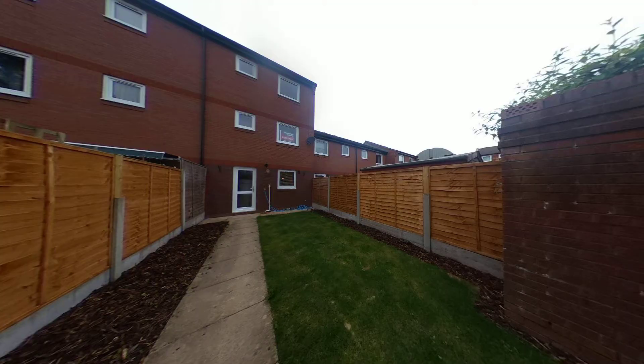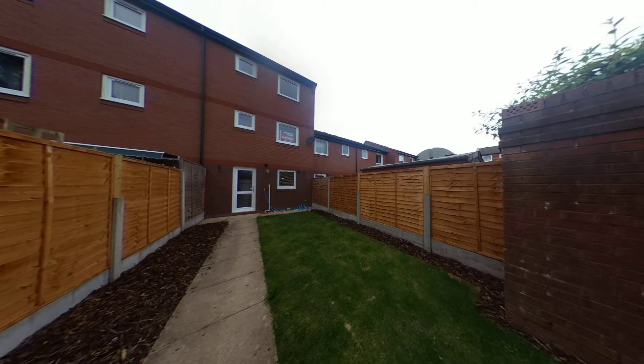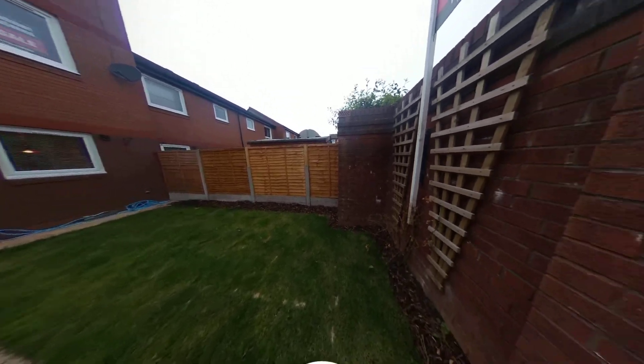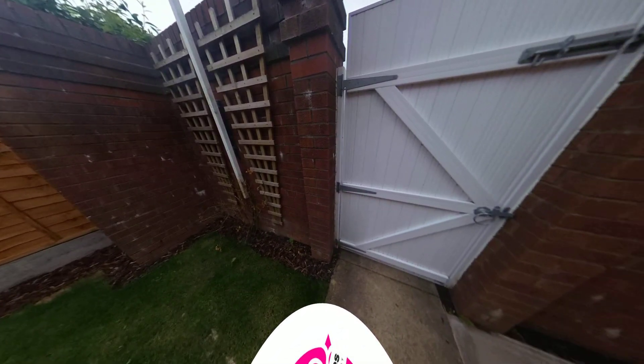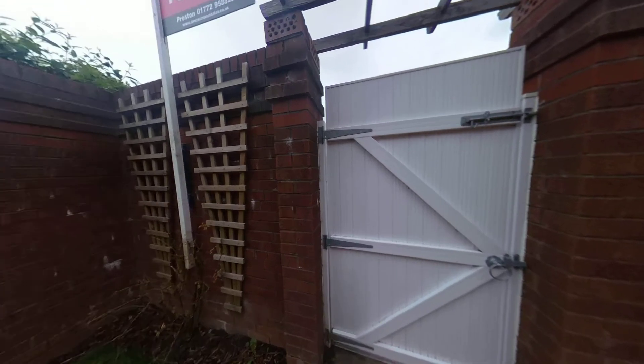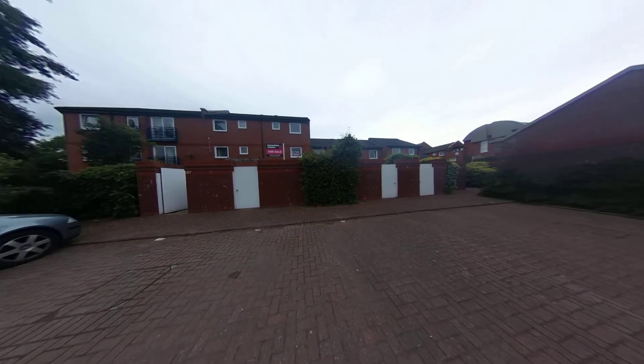Looking outside into the rear garden, you can see it has newly laid lawn and freshly laid bark — it's a great area to sit out and catch the sun. At the rear of the property, through the secure gate, there's the parking, giving you ample space for one to two cars.